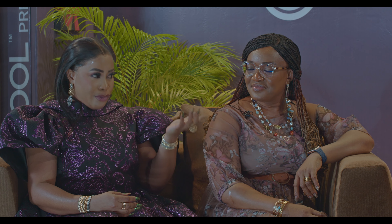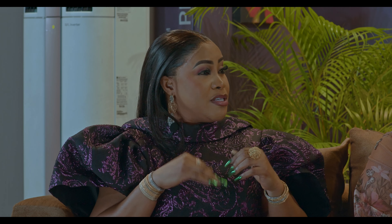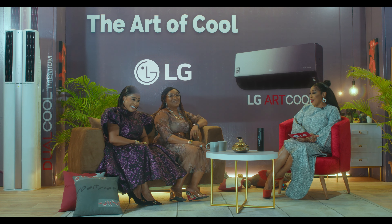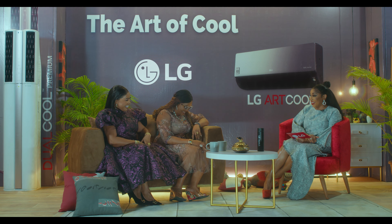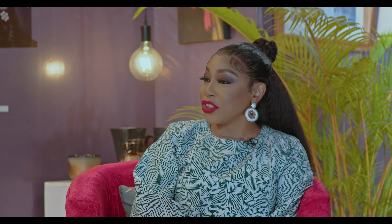You have task lighting, which is what you need when doing a particular task — maybe reading or working on smaller things. You need a certain kind of light so you can see the details of what you're doing. Then you have ambient lighting, where you don't want the lights hitting your eyes directly — that creates a relaxed mood where you're watching TV or having a discussion. And then you have ornamental lighting like lampshades and chandeliers. Lighting is one area that really gives that magic to an interior space.